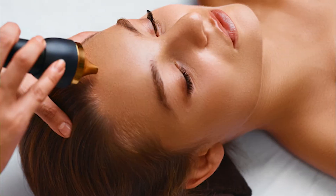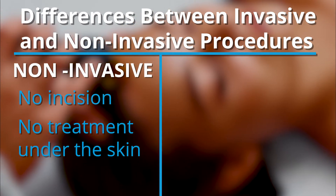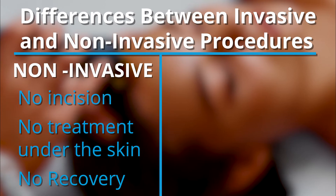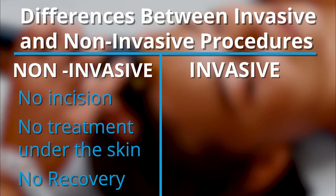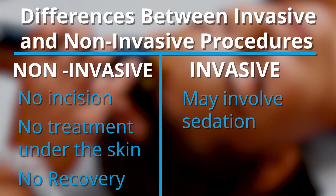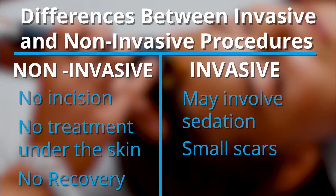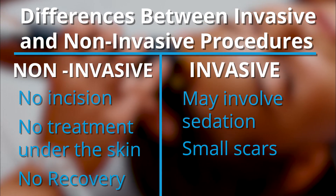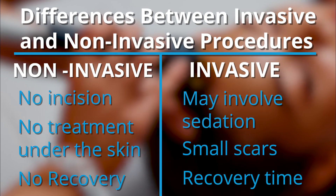There is a difference between minimally invasive and completely non-invasive. Non-invasive means there's no incision, no treatment under the skin, and no recovery time. Minimally invasive is somewhere between surgery and non-invasive — it may involve some element of sedation, there are smaller scars than with traditional surgery, but there are definitely incisions that lead to scars, and there is some recovery time, which is typically less than with traditional surgery.